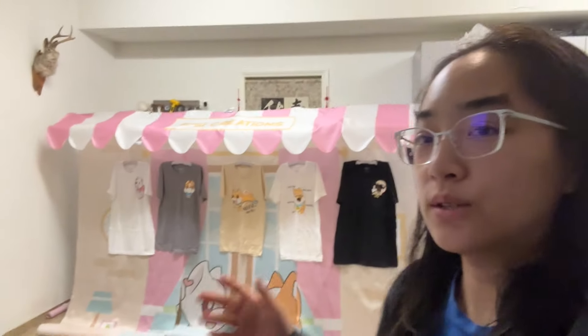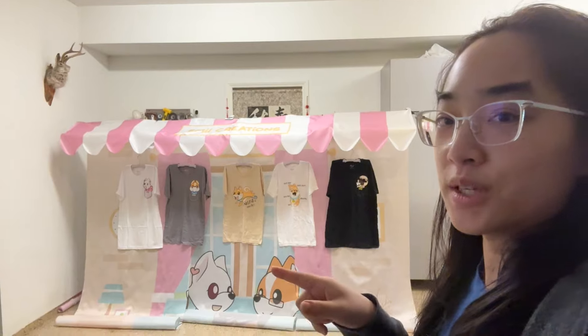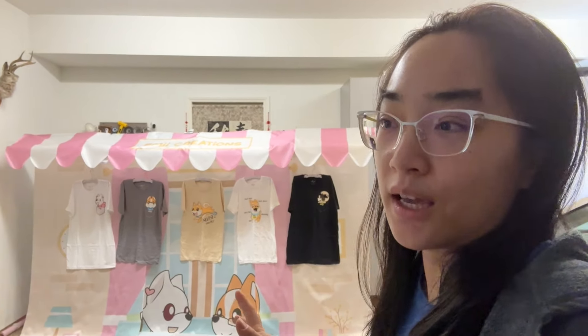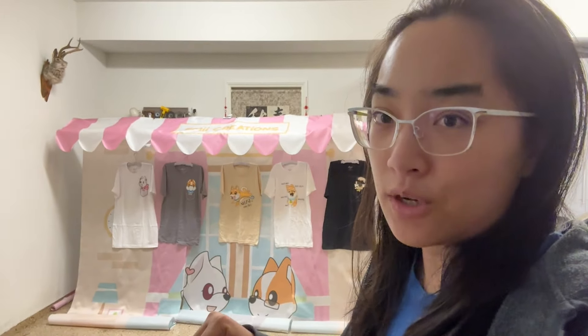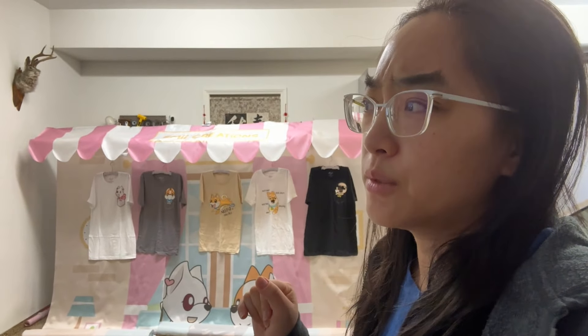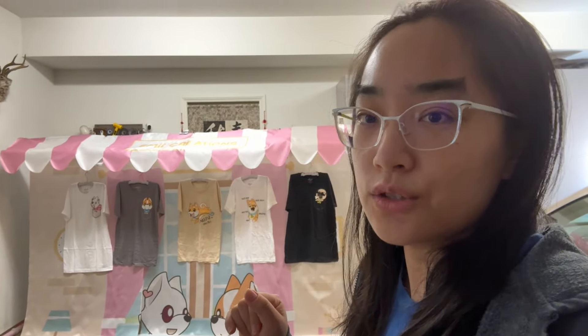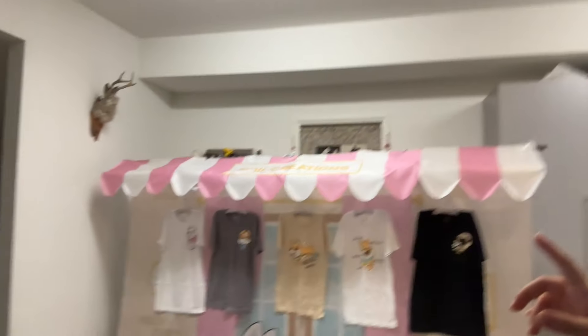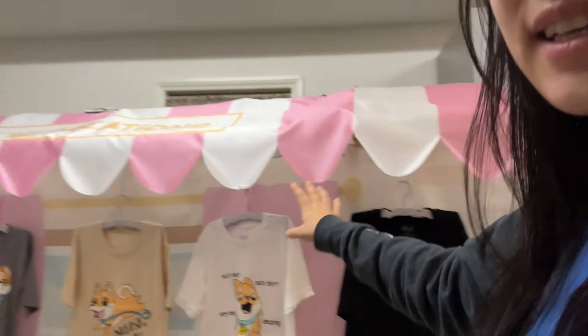Welcome to another Artist Alley Exhibitor Vlog. This time we are going to WonderCon, which is happening this weekend, and I have a surprise for everybody. I am doing a new display because it's local and I can drive there and they have free freight. I will be in the Exhibitor Hall right next to Artist Alley — booth number is like 2123.